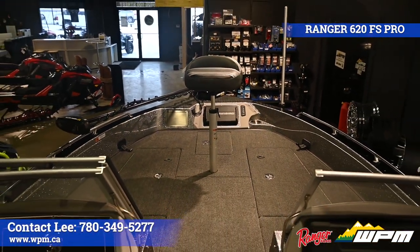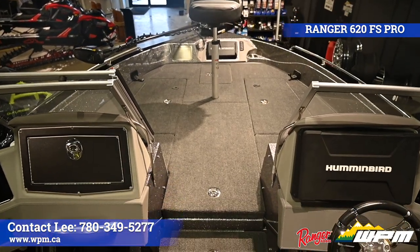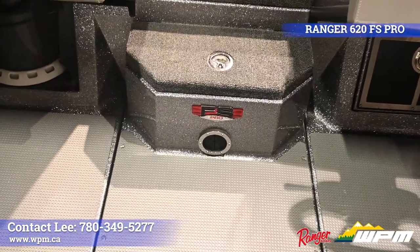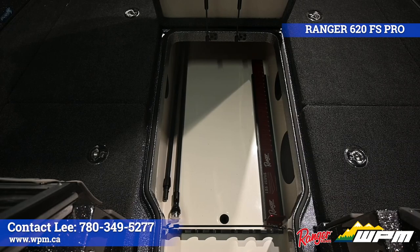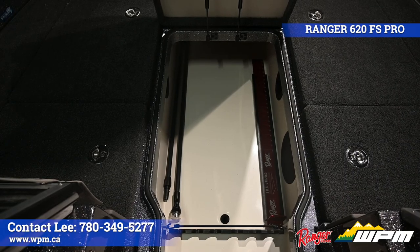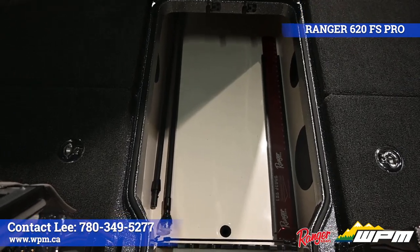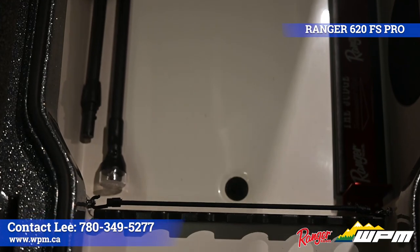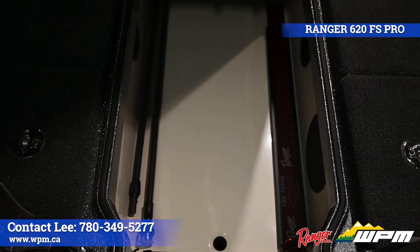The casting deck has plenty of space to allow multiple anglers to maneuver. With a padded and carpeted deck, it is designed to help fight fatigue on those long days on the water. The hatch over the center storage has a dual gas assist strut. All storage lockers on the 620 are finished on the inside, self draining, and lined with rubber matting instead of carpet to help dry out faster and eliminate hook snags.